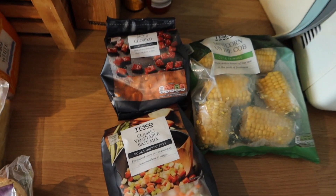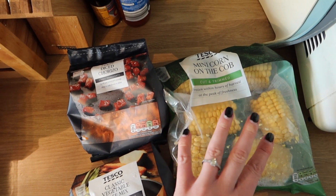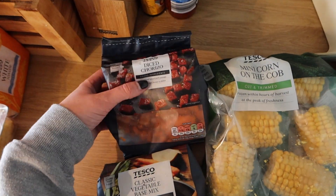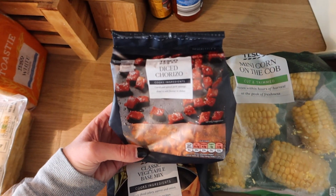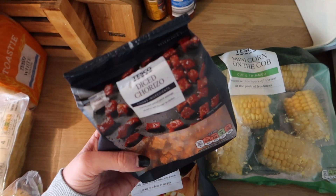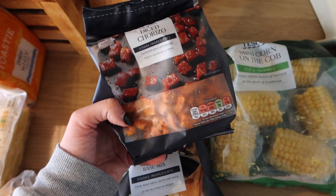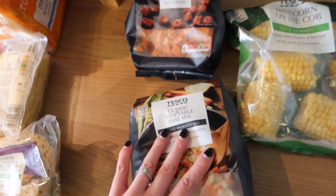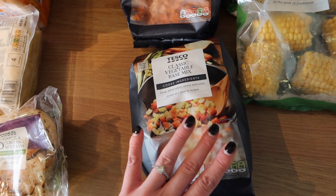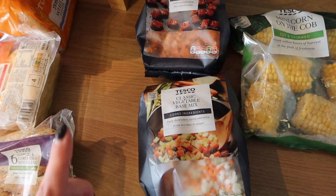On to the frozen bits — I was quite happy about one of these because they're new. These were on offer: mini corn on the cob, which I'll keep in the freezer to have with hot dogs. I also got diced chorizo — no more expensive than the ring but already pre-chopped, so any leftover can stay in the freezer and be added to pasta or pizza. Then I got the classic vegetable base mix, which I always add to spag bol — that's on the menu this week.